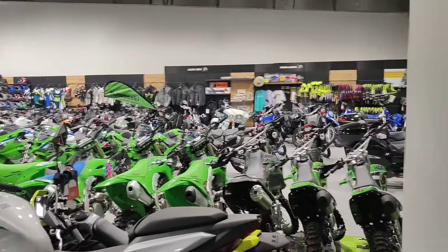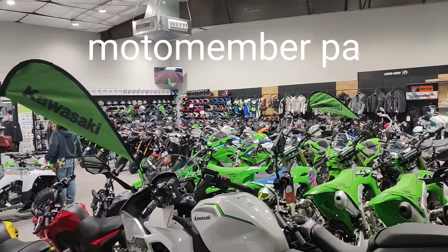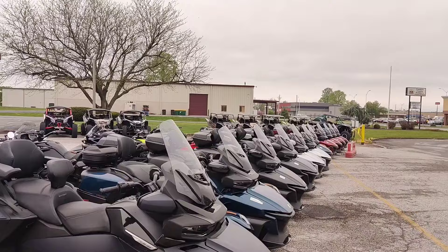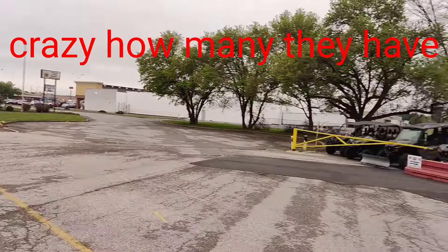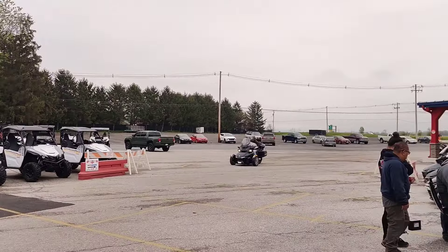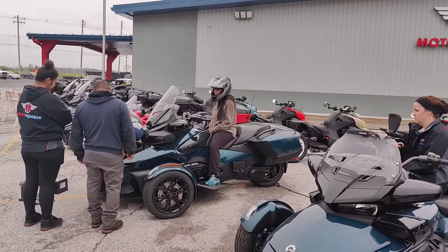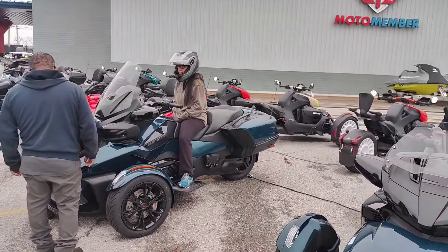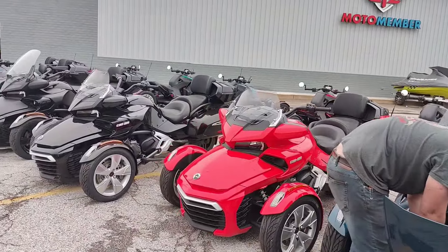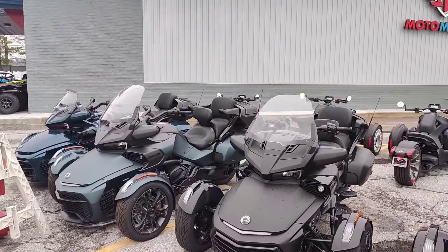So we're here at Motomember in Chambersburg, Pennsylvania. It's a very big place — a lot of bikes and stuff inside. A lot of Can-Am Spiders, they have a couple of Rikers, they have side-by-sides, it goes more back here. A lot of open space, a lot of places to demo ride. That teal blue one is the bike she's looking for right now. It's a very nice spider, hopefully she likes it. I am amazed how much space and bikes this place has — it's one of the biggest I've seen around.